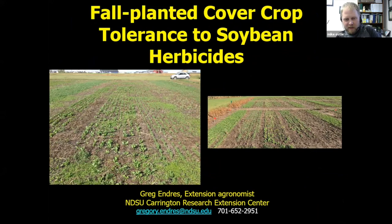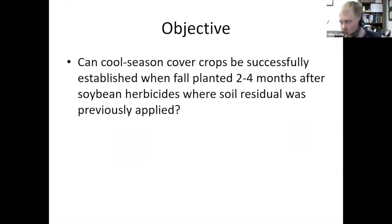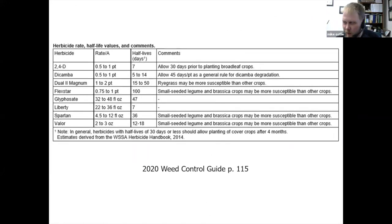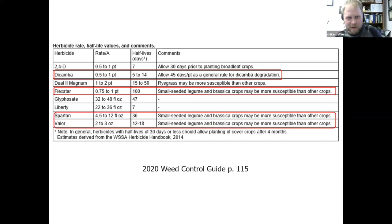Moving on to soybeans — this research is actually conducted by Greg Andrus here at the Carrington Research Extension Center. The database isn't complete yet, but here are some comments currently in the weed control guide from preliminary work. The idea again is that we're planting a fall cover crop following soybeans, looking at something roughly two to four months after some of these herbicides were applied.